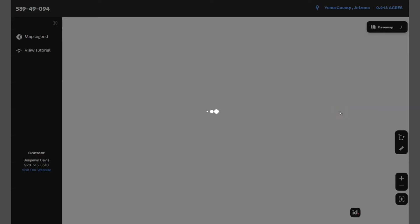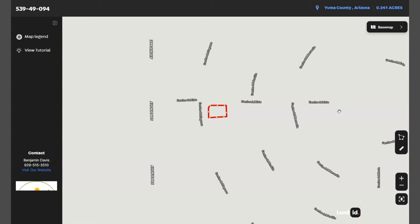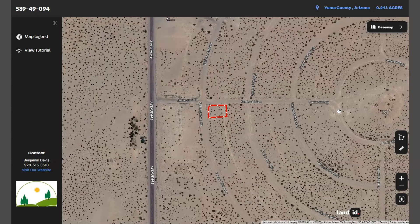This map will provide you with dimensions and borders. You can also check the surrounding environment and what type of road access the property has. And this is your lot.